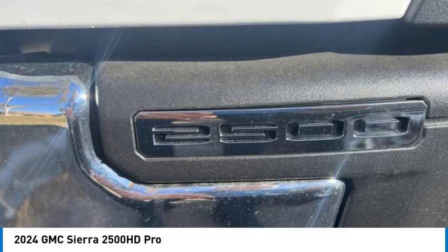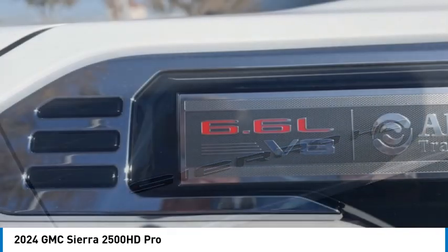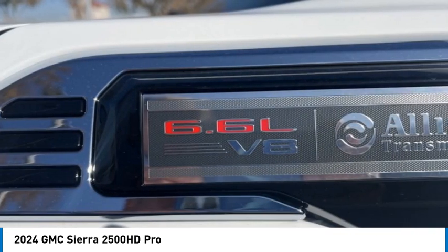Looking for the right vehicle? Check out the 2024 Sierra 2500 HD. The GMC Sierra 2500 HD has all your workhorse basics covered.